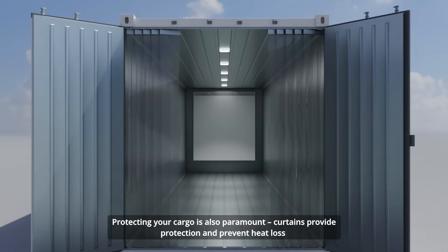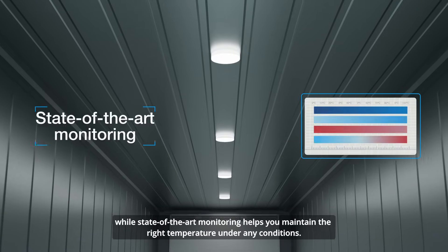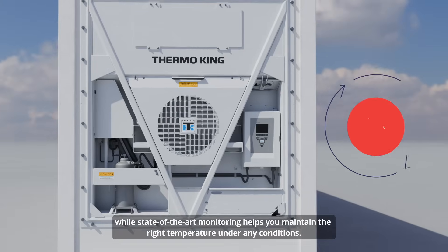Protecting your cargo is also paramount. Curtains provide protection and prevent heat loss, while state-of-the-art monitoring helps you maintain the right temperature under any conditions.